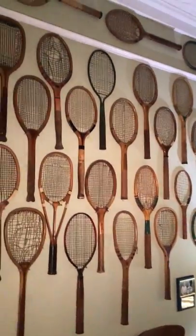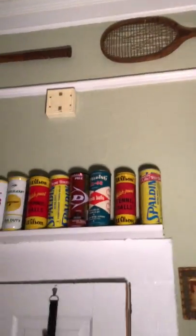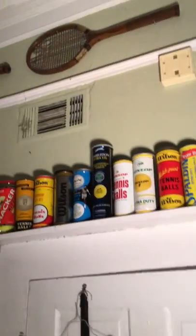Hi, my name is David Dainty and I want to sell my tennis racket collection. I've been collecting for about 30 years and I'm getting older, trying to figure out what to do with my stuff — and I need the bucks too.